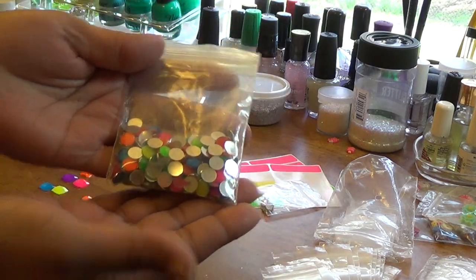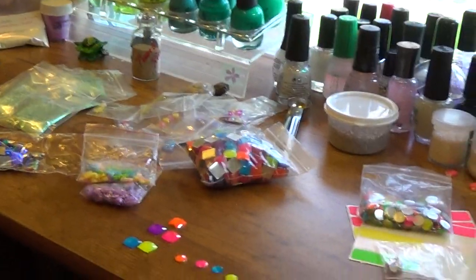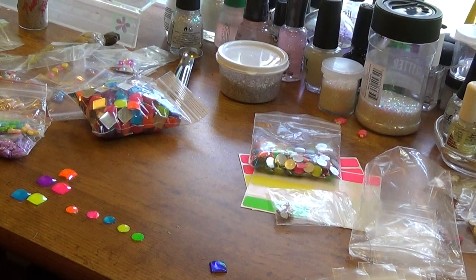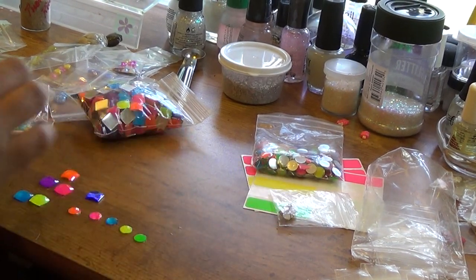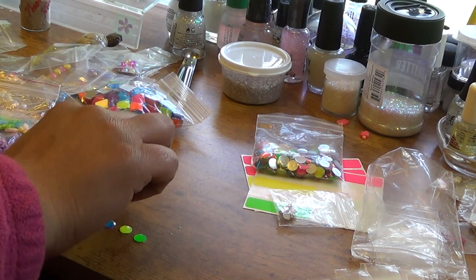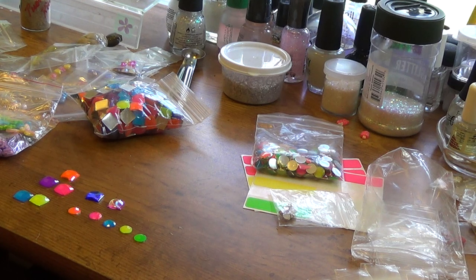I just made a video for my grab bag and here I am making another one because I put out more nail art. These colors are so vibrant, so bright and neon — it's perfect, summer's coming and I'm just so excited.